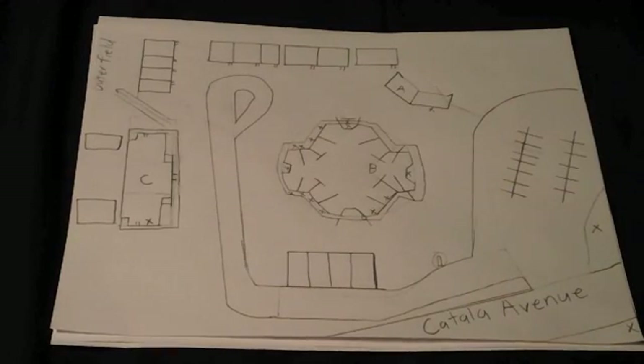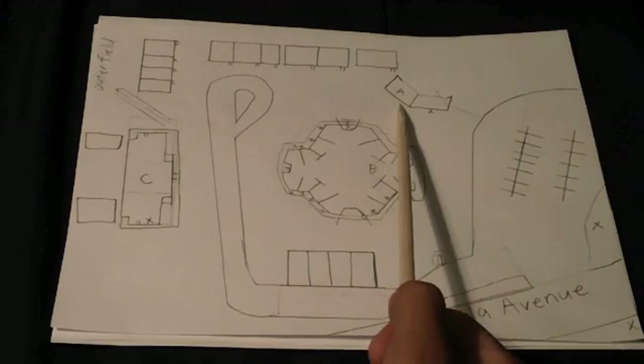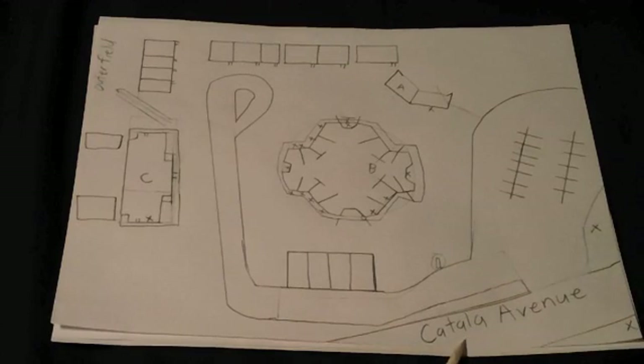Here we have a plot and floor plan of Highlands Elementary School. As you can see, each building has been labeled with a letter — Building A, Building B, and Building C. To start off, we have their main street where they're located, which is Catulla Avenue.